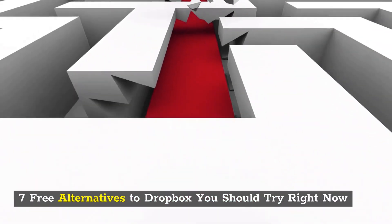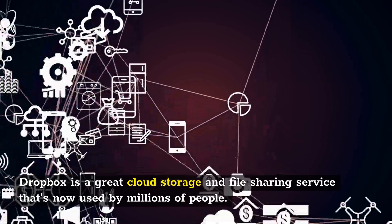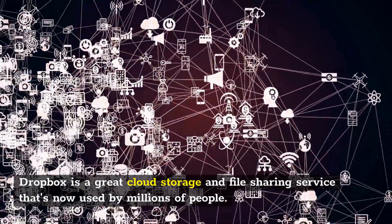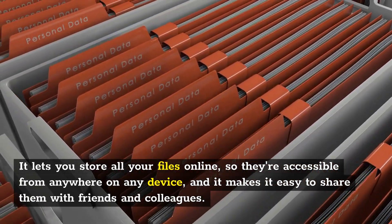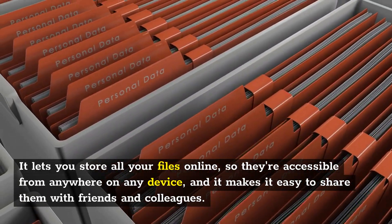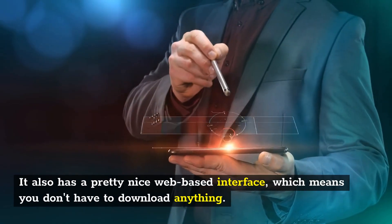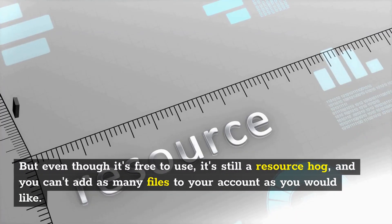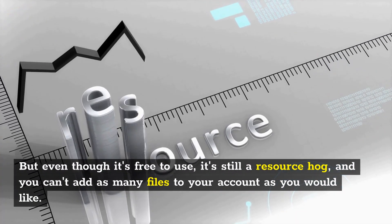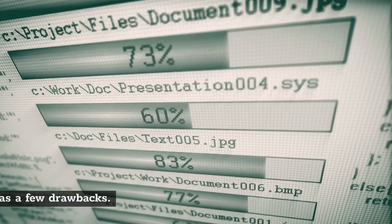Dropbox is a great cloud storage and file sharing service that's now used by millions of people. It lets you store all your files online, so they're accessible from anywhere on any device, and it makes it easy to share them with friends and colleagues. It also has a pretty nice web-based interface, which means you don't have to download anything. But even though it's free to use, it's still a resource hog, and you can't add as many files to your account as you would like.